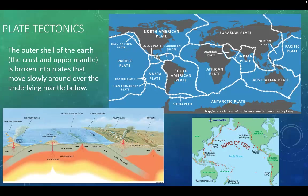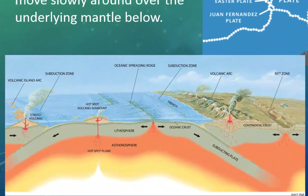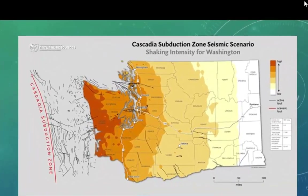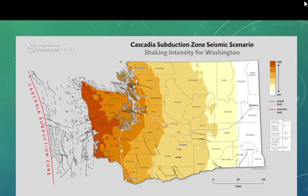Plate tectonics is a scientific theory that helps explain the rock cycle, how some fossils came to be where they are today, and why we see volcanoes around the ring of fire. The earth is made up of seven major tectonic plates and dozens of minor and micro plates that move over the underlying mantle. When tectonic plates converge, the colder, denser oceanic plate gets pushed under the thicker, hotter continental plate in a subduction zone. Off the coast of Washington is one of the largest subduction zones in the world — the Cascadia subduction zone. It has ruptured in the past and created massive earthquakes and devastating tsunamis, and it is capable of doing so again.